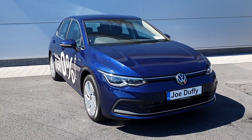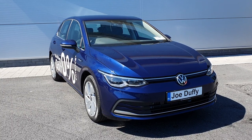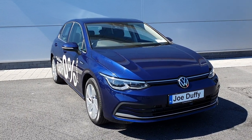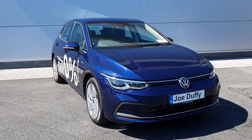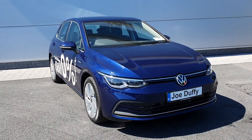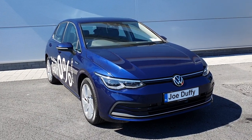This model comes with alloy wheels. If you have any questions or queries on this model, give us a call at 01 850 3900. This model has a rear reversing camera, front and rear parking sensors.